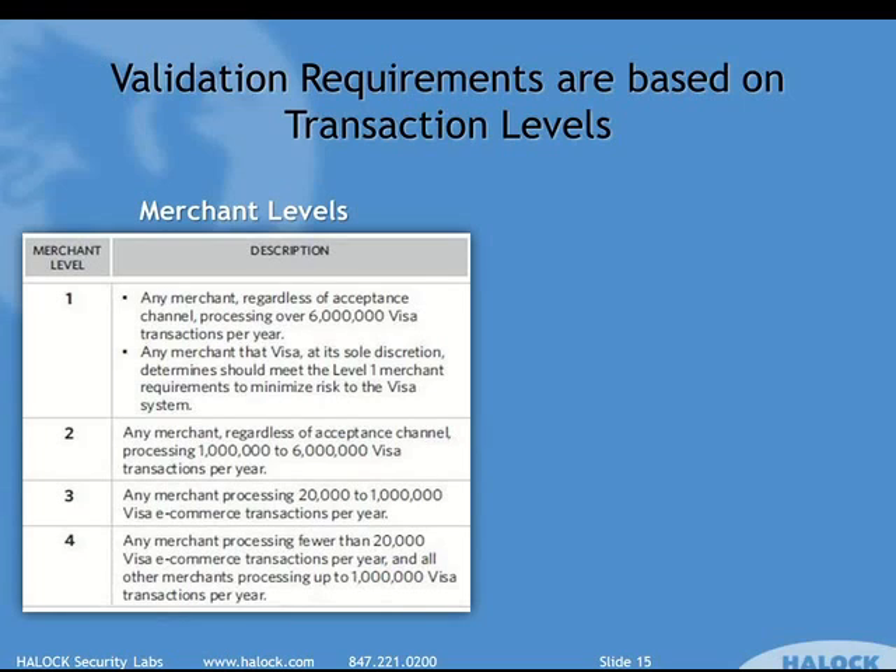Level one would be any merchant doing over six million Visa transactions a year. Every card brand has their own classification scheme, but most people go by Visa's, and most of the others are in line with this. Over six million a year makes you level one; one million to six million makes you level two. This is number of transactions, not dollar volume.